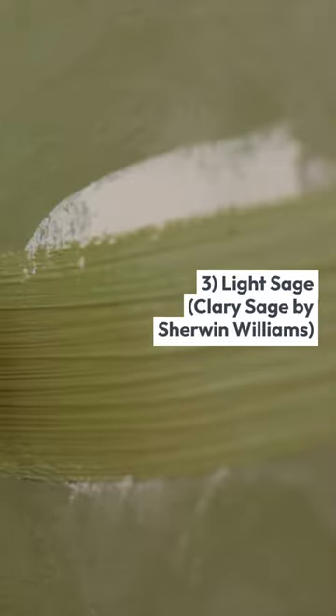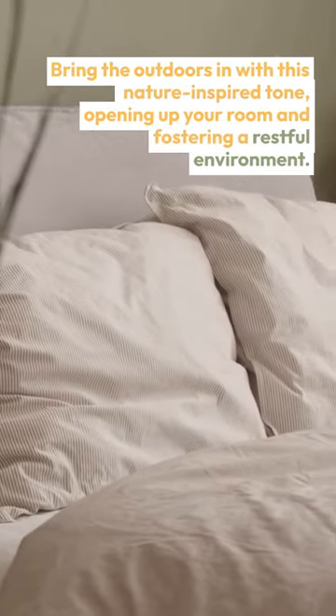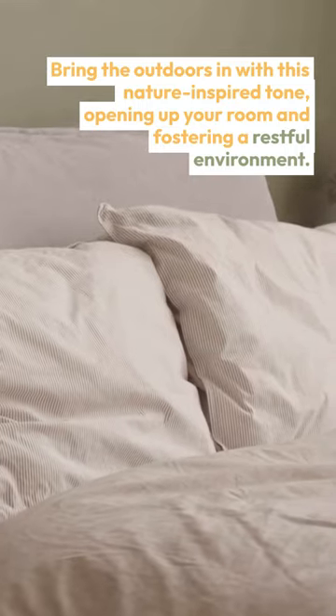3. Light Sage — Clary Sage by Sherwin-Williams. Bring the outdoors in with this nature-inspired tone, opening up your room and fostering a restful environment.